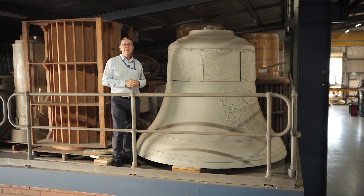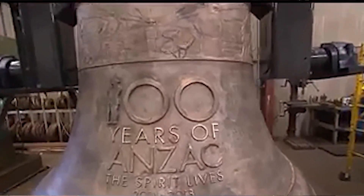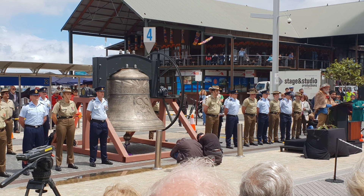A huge compliment to our guys, and I know they spent a lot of time getting it perfect. It was formally commissioned on Remembrance Day, November 11th, exactly 100 years after the end of the First World War.